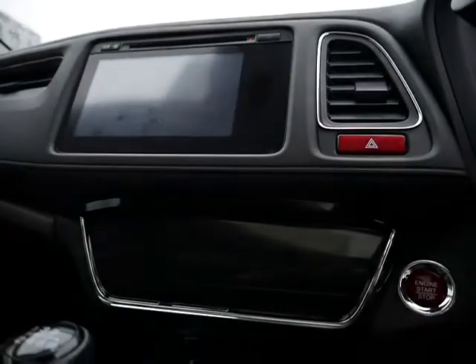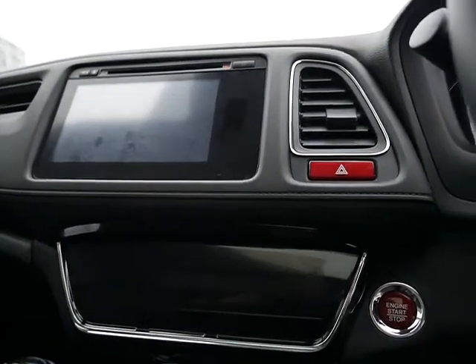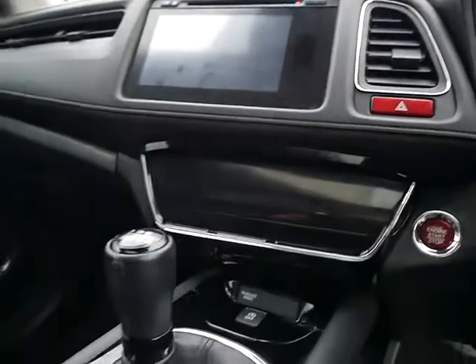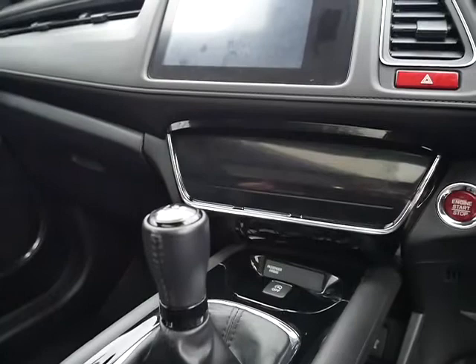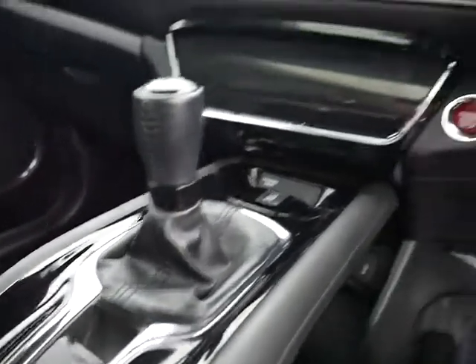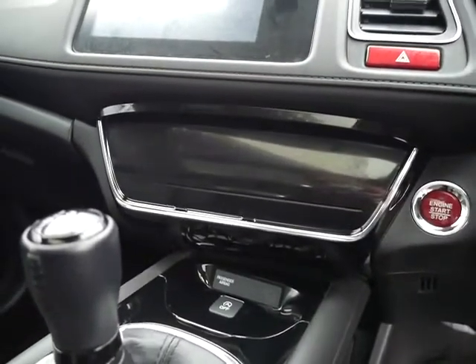In the centre console you've got your Honda Connect screen. In there you've got your CD player, radio, and car information — it's all touchscreen, like a tablet. Just a bit further down, also touchscreen, is all your heating, air conditioning, and climate control. It's on a six-speed manual gearbox, and you've got your electric handbrake just there and the stop-start button for the engine.